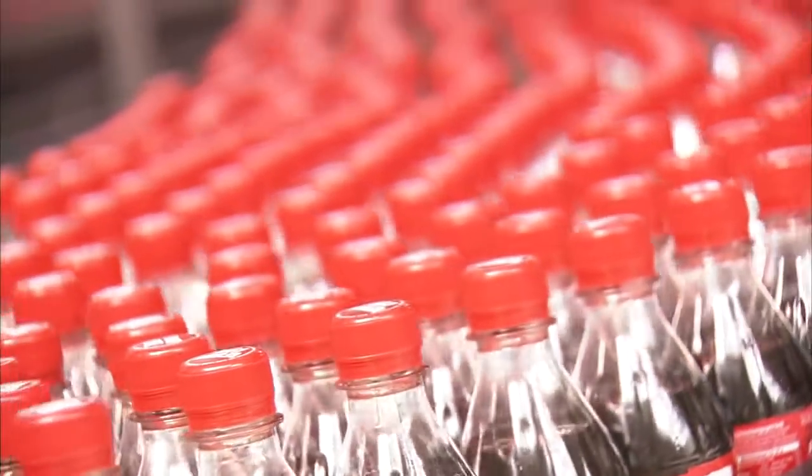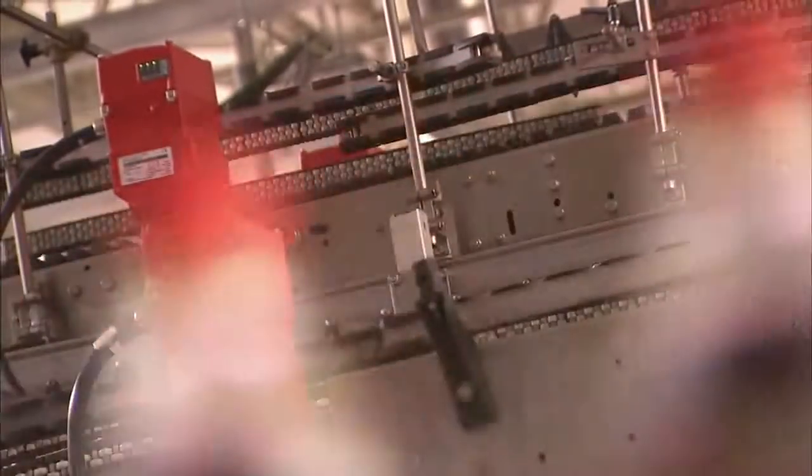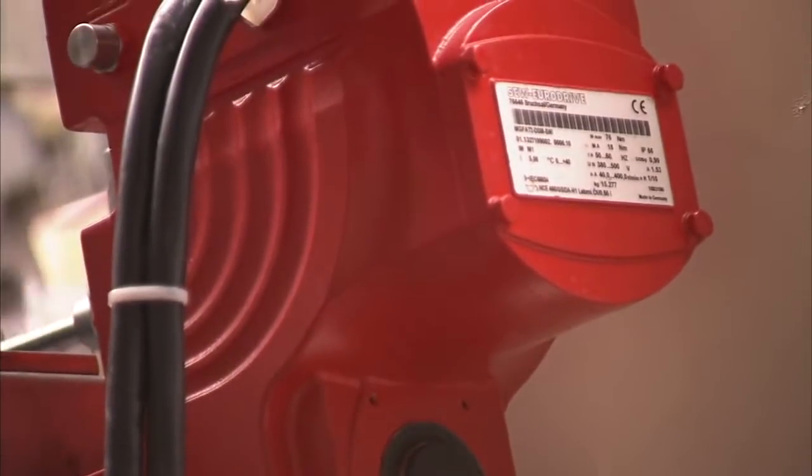In Vienna, the Coca-Cola Hellenic bottling facility benefits from the proximity of the SEW assembly plant. SEW provided the right drive for Coca-Cola Hellenic with 40 movigear units and some other measures. The result? A 75% reduction in energy consumption.